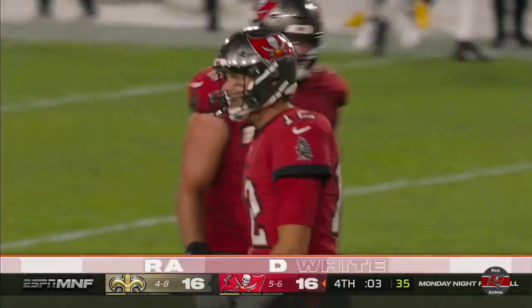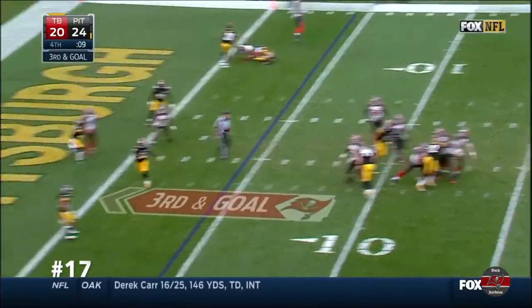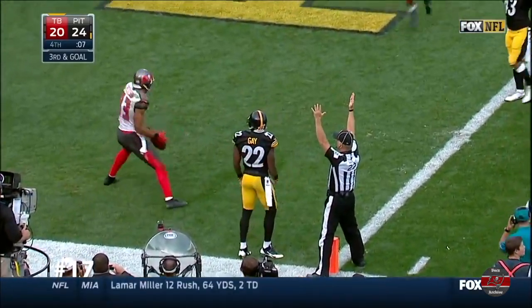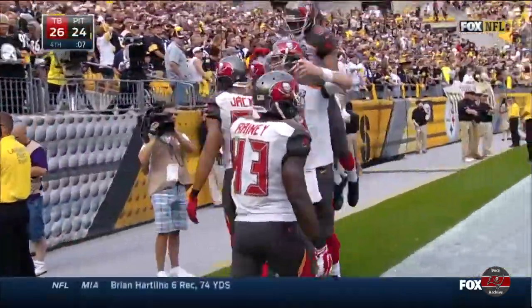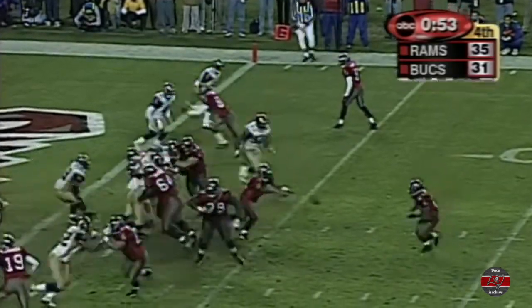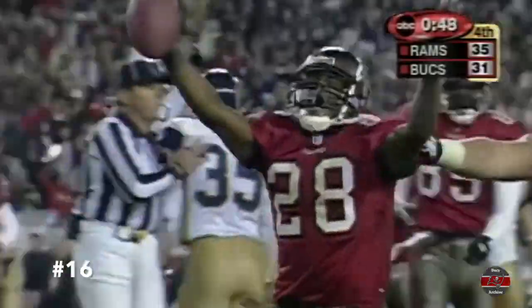Tie game with the extra point to come. Did he get it? Touchdown, Vincent Jackson with seven seconds to go. Toss to Dunn. He's in. Touchdown. This is amazing. It might have left a little too much time, though.